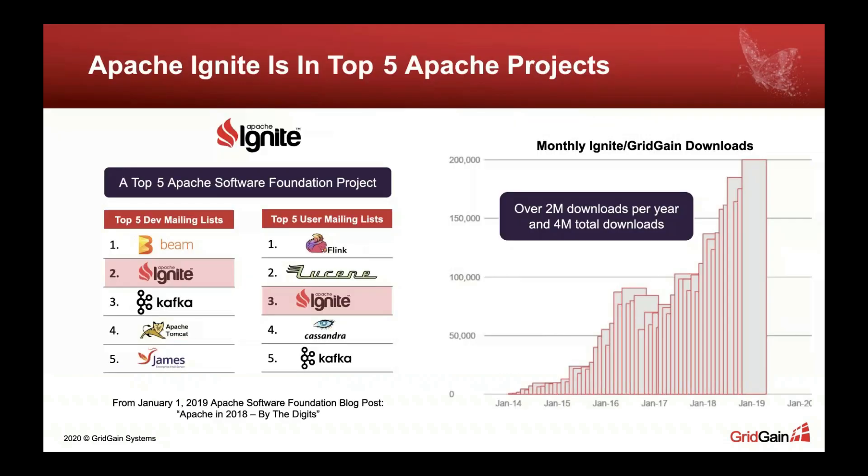Let's do a speed dating with Apache Ignite — five or ten minutes. First, what's Apache Ignite? Apache Ignite is one of the top five projects of the Apache Software Foundation — the same foundation that is home to Apache Cassandra, Apache Kafka, Hadoop, and many other well-known technologies we use daily in production. Ignite is top two in dev list activities, with many contributors, and around third in top five mailing lists, showing a lot of interest from application developers and engineers.